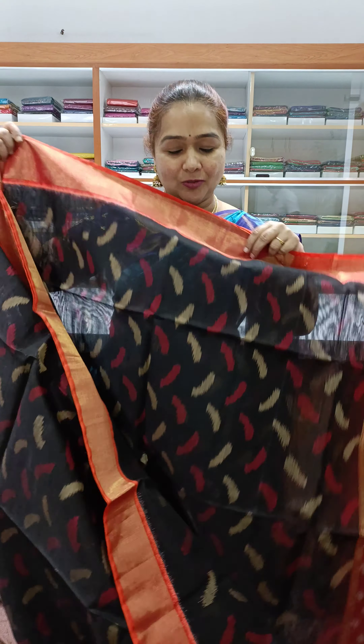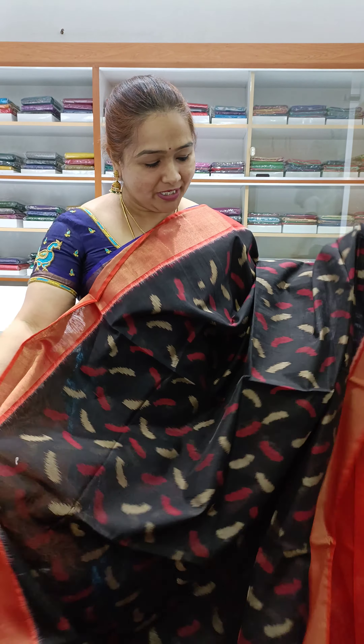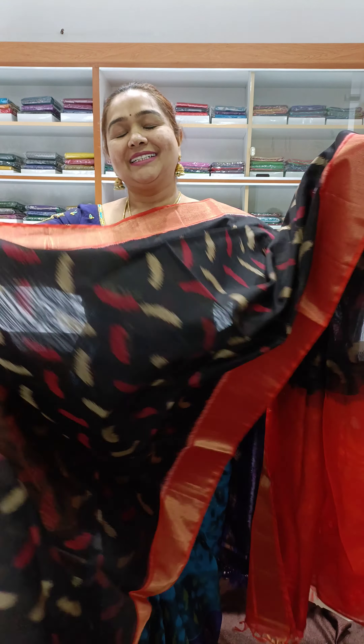It's a very beautiful handloom weaving — a very lovely color, wonderful shade. Nice black, lovely handloom weaving.